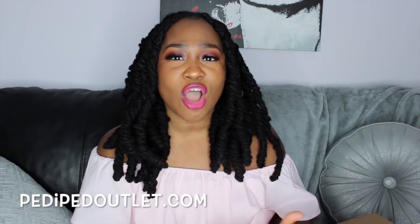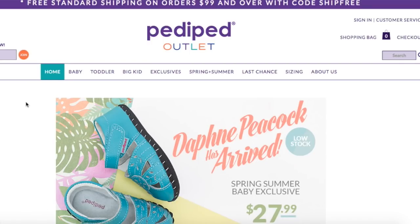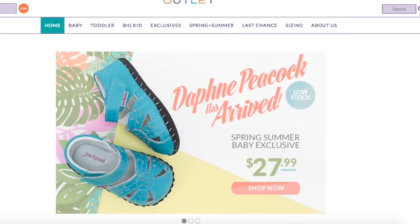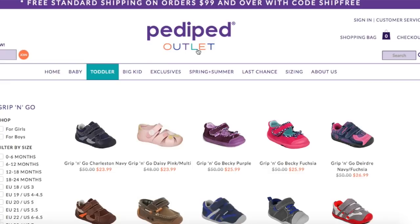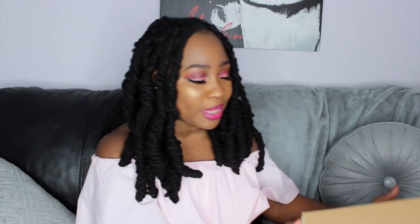The brand I'm going to be highlighting today is PettyPedOutlet.com. They're an online shoe store with so many different types of shoes — quality shoes, tennis shoes, sandals, flats, you name it. They gave me an opportunity to select some shoes from their website, and I'm going to be showcasing these shoes to you guys and showing you in just a minute.